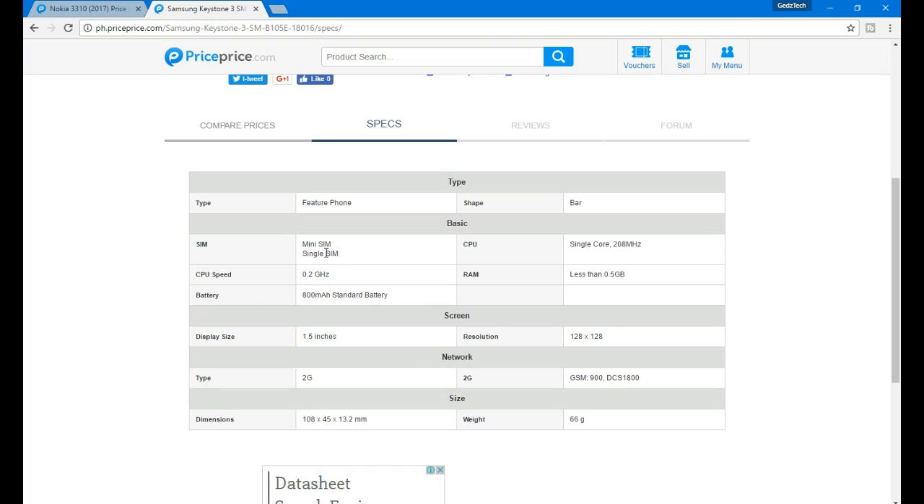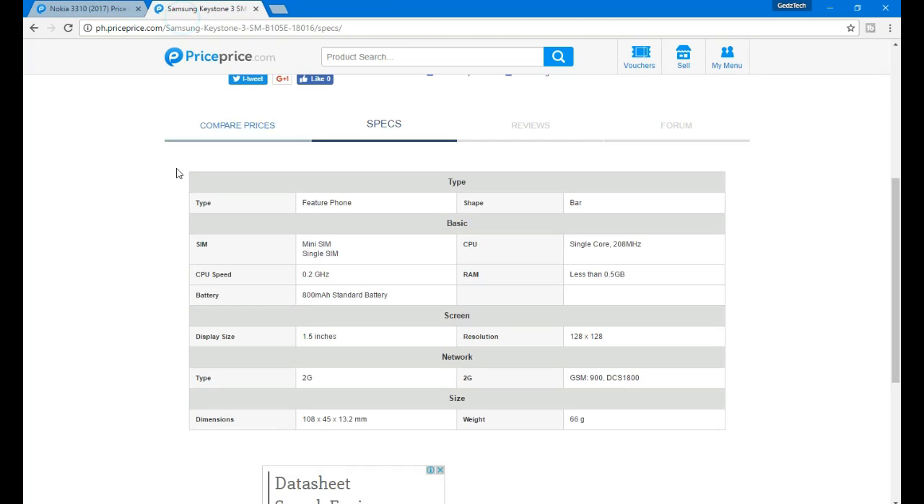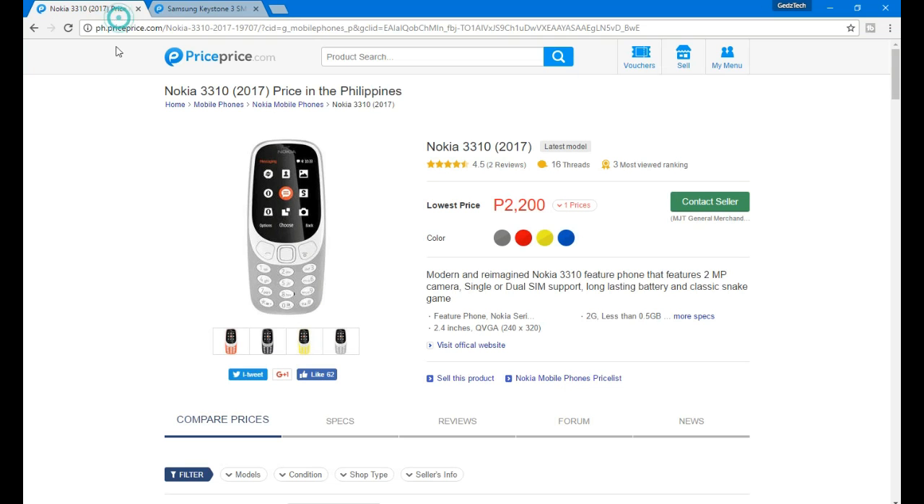Now let's go to the Nokia 3310. It comes in different colors. I'm colorblind guys, so you can check the colors yourselves — but I think one of them is pink. Correct me if I'm wrong. While the Samsung is straightforward in black and white, the Nokia comes in different colors.